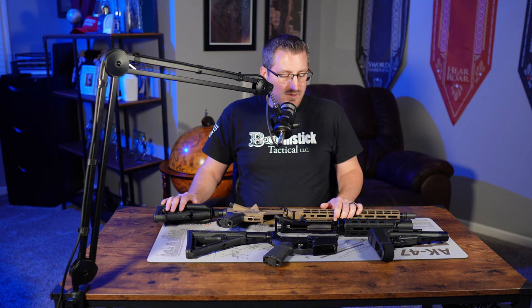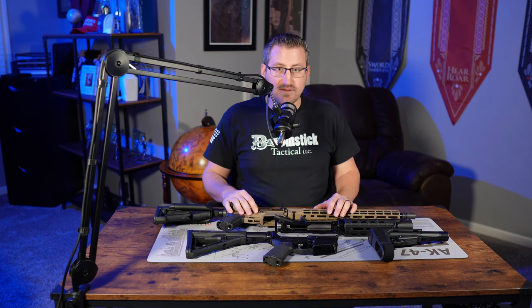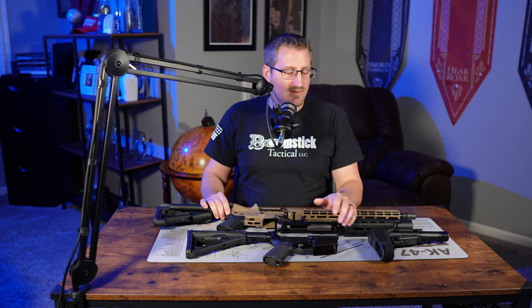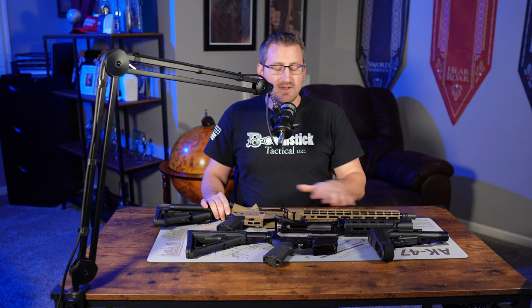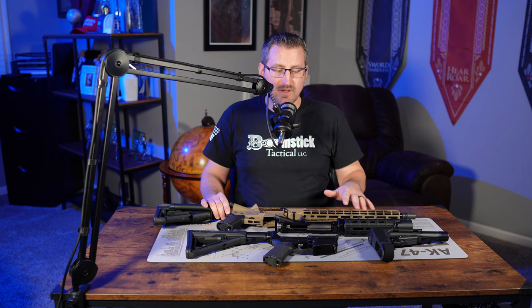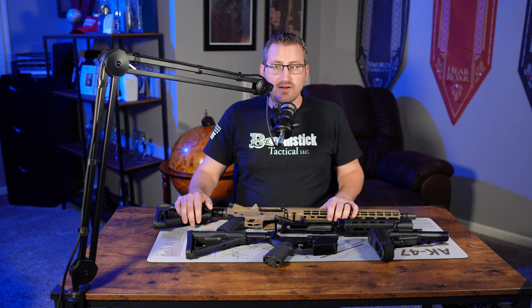If you found this video helpful or have any other questions, let me know down in the comments and I'll try to answer them. You can also do a Google search — the ATF has a section on their website with the classifications and what you can and cannot do with an AR-15 pistol. Please consider liking this video and subscribing to our channel so we can keep bringing you content like this. Thanks for watching.